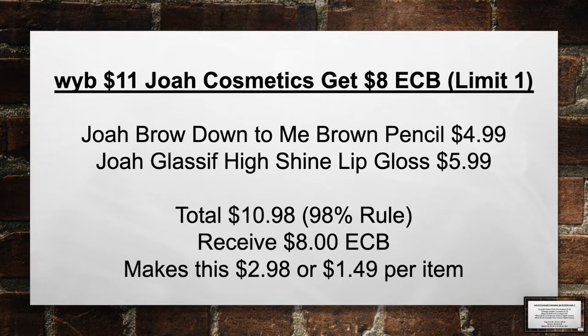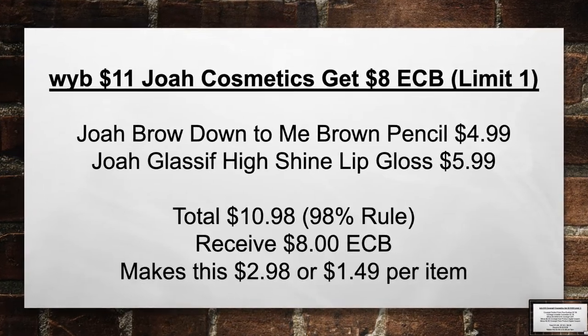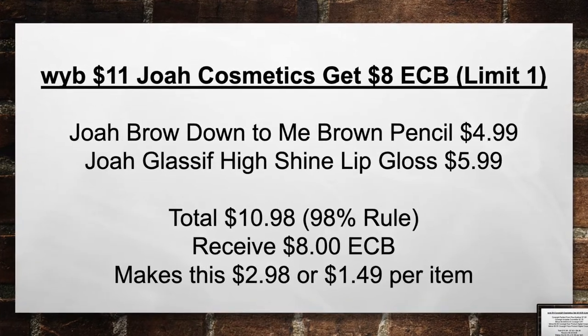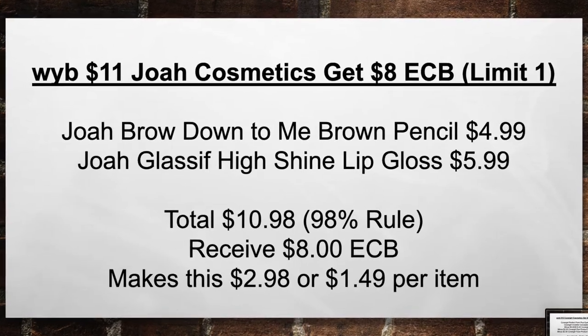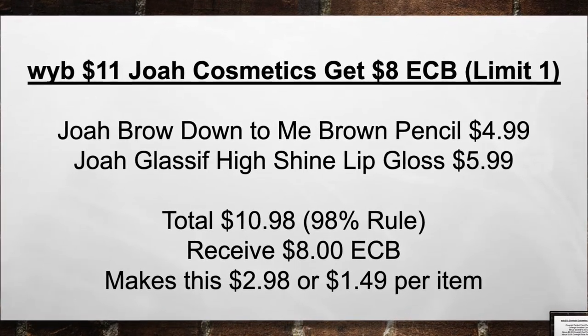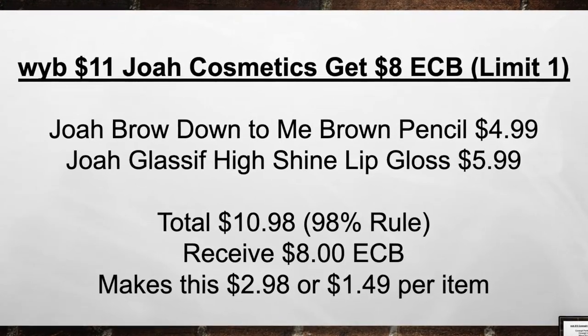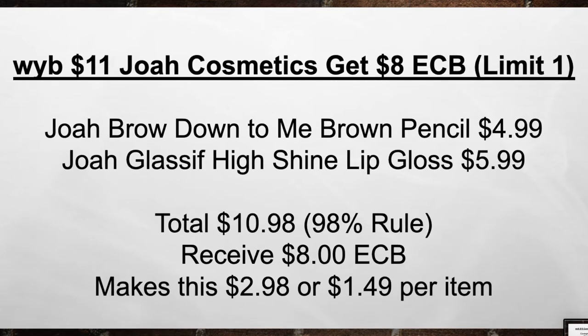When you buy $11 in e.l.f. Cosmetics, get an $8 extra care book. Pick up a Brow Down to Me Brown Pencil for $4.99 and a Glassify High Shine Lip Gloss for $5.99. Bring your total to $10.98. Then receive back an $8 extra care book, making this $2.98 or $1.49 per item.